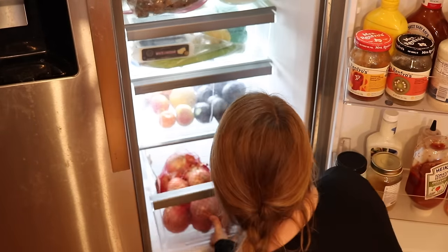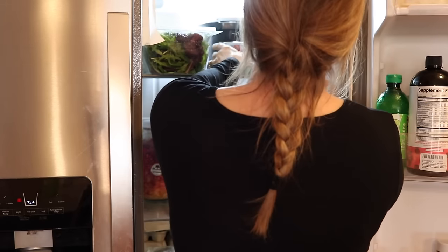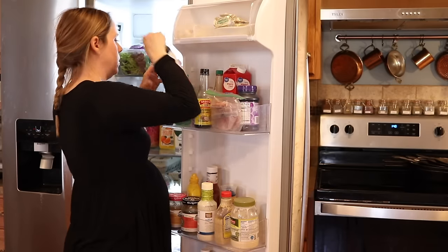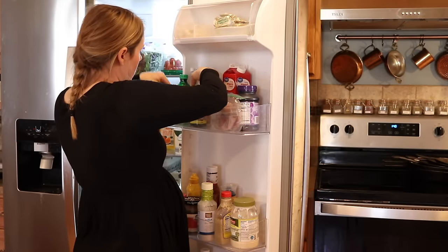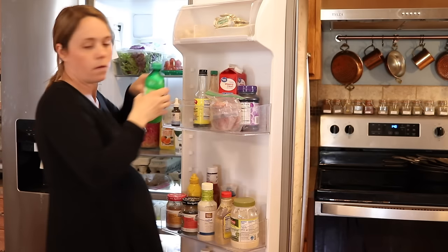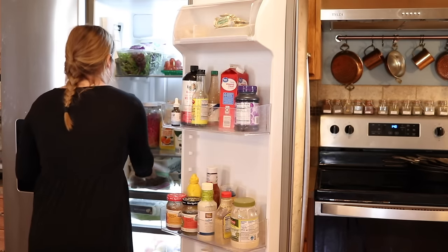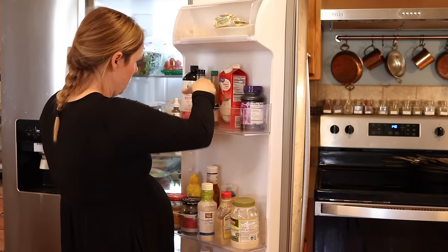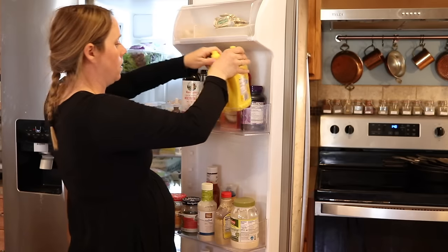I also got a bunch of taco toppings because we are going to be having tacos and nachos this week, probably more than once. I love making up a bunch of ground taco meat and then as long as I have all of the toppings it makes for a bunch of easy meals. So lettuce, tomatoes, cilantro, sour cream, salsa — that'll just make a bunch of easy meals this week.